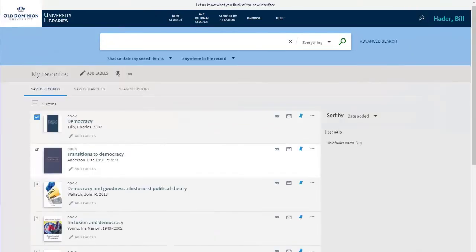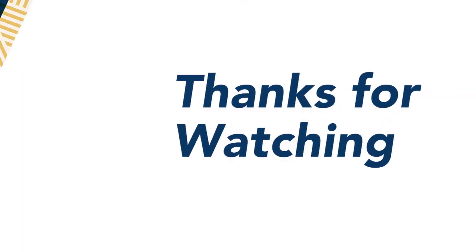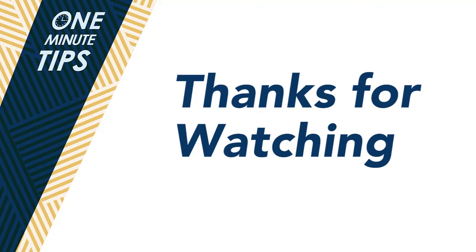You can also organize your resources into folders by course or topic, or in whatever manner works best for you. Thanks for watching and join us next time for ODU Libraries One Minute Tips.